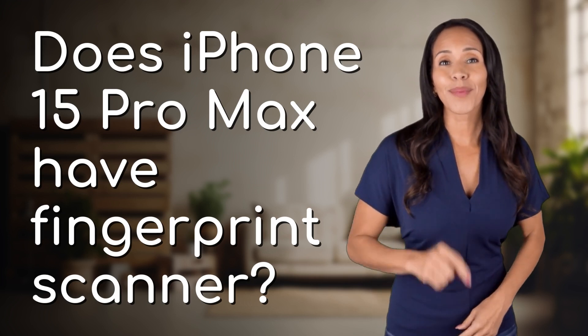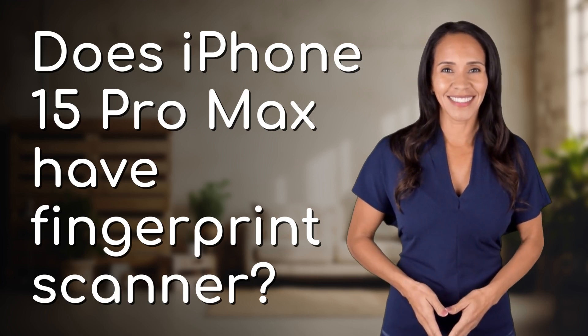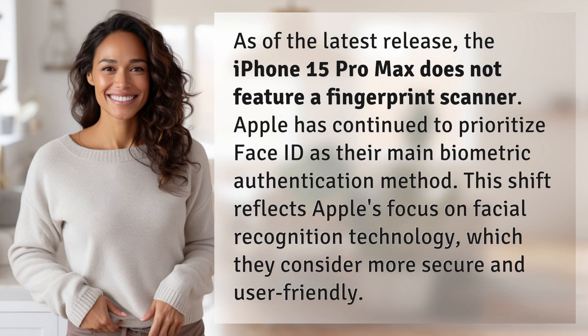Unlocking answers to your most sought-after questions — what's in the knowledge vault today? As of the latest release, the iPhone 15 Pro Max does not feature a fingerprint scanner.